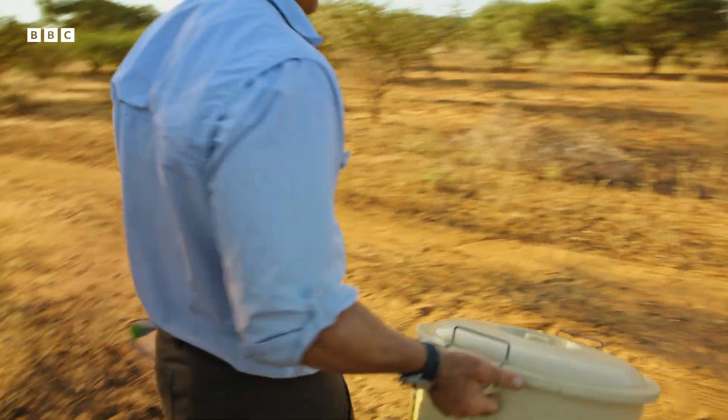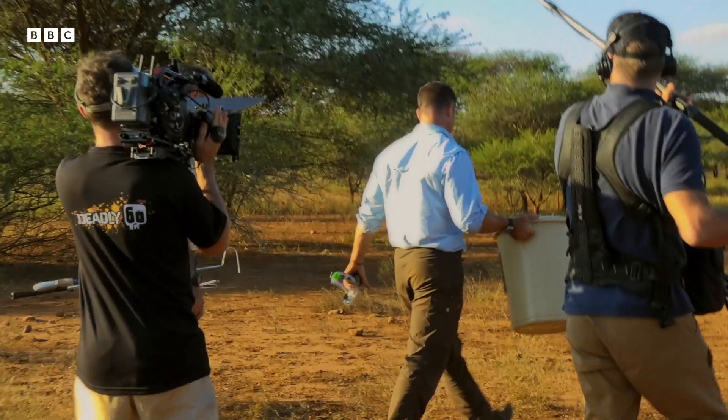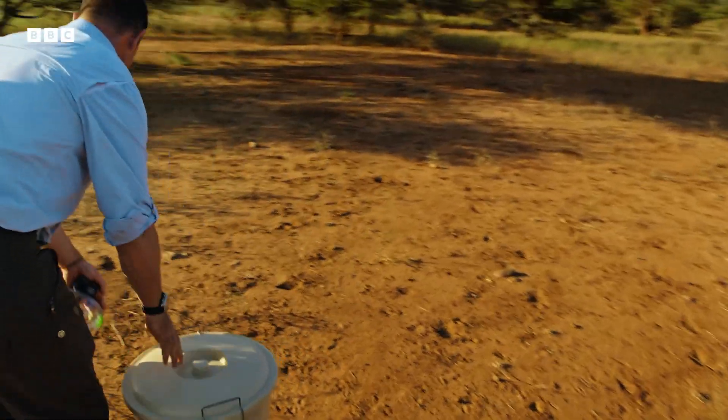Our next snake is the Mozambique spitting cobra. Found all over southern Africa, they have a defense strategy that packs a punch. So safety is of the utmost importance.